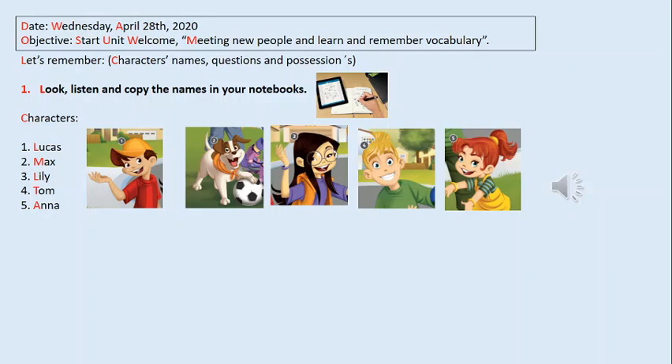Ellos están hablando porque se están conociendo, y están hablando para conocerse, saber cuáles son sus colores favoritos, como por ejemplo. So, we have Lucas, the dog that is called Max, Lily, Tom, and Anna. Anna is Tom's sister. Anna es la hermana de Tom. And Anna's favourite colour is yellow, y el color favorito de Anna es el amarillo. And Lucas' favourite colour is red. El color favorito de Lucas es el rojo.